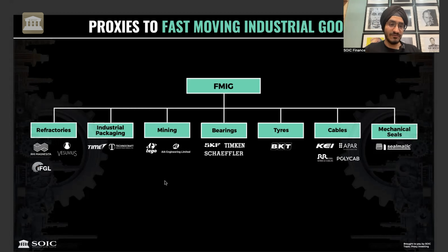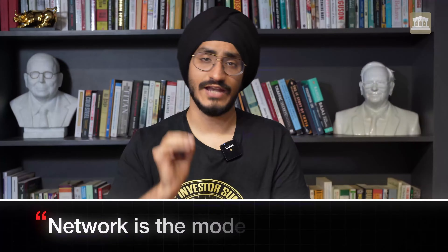FMIG is one of the categories worth studying. In industrial packaging, Technocraft or Time Technoplast are somewhat lower ROE businesses, but you must study them independently. This is how you can identify proxies that are fast moving industrial goods.